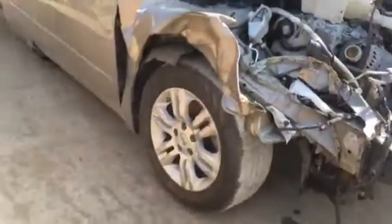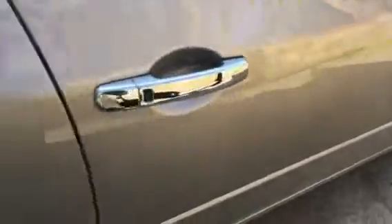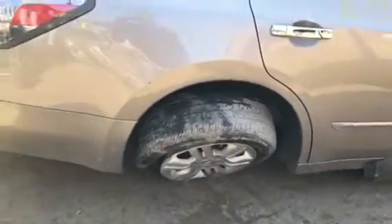I have to say the hood didn't make it. The door might have a little damage there but it made it — definitely usable. I have to say that wheel didn't make it.